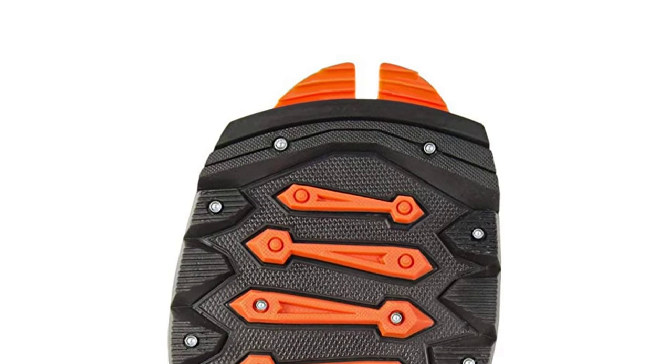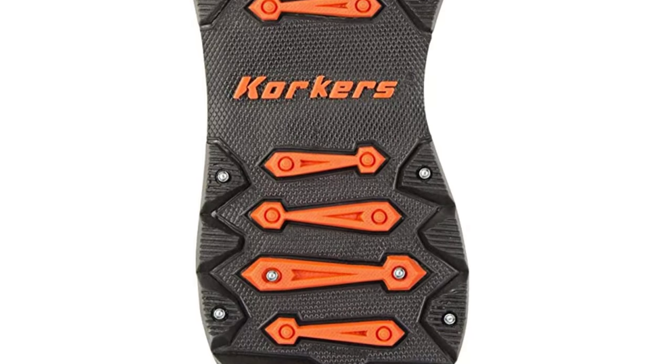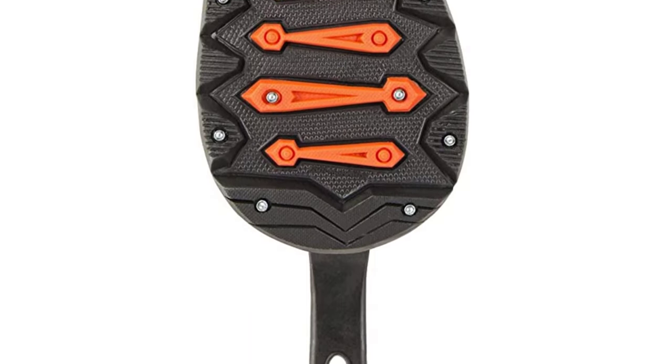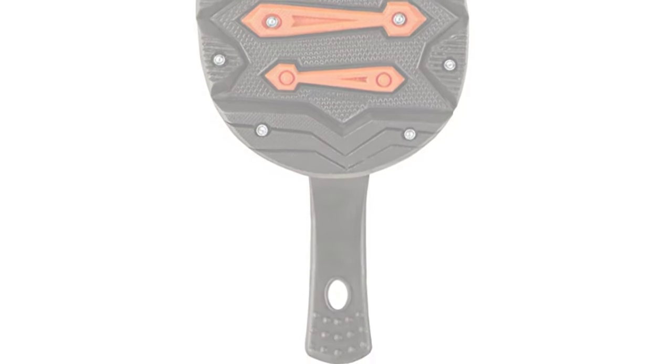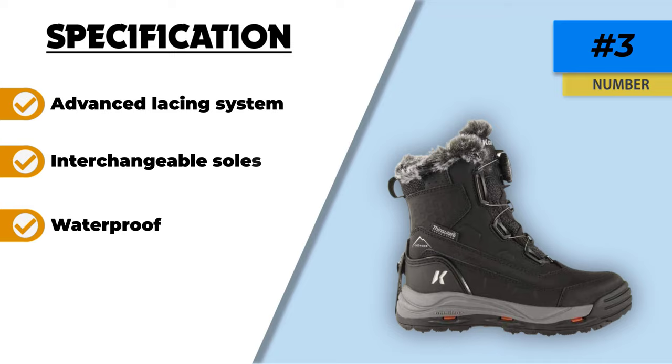It's actually packed with other clever bits. The sole of the boot is interchangeable — these adaptable ice fishing boots allow you to change the grip dependent on the conditions. Go for the spiked sole on slippery ice or change to something chunky for traversing snowy trails.